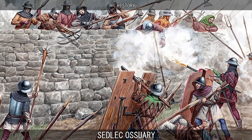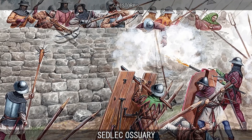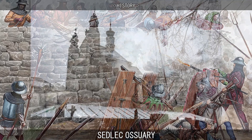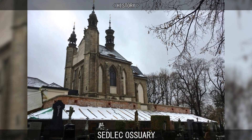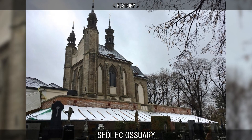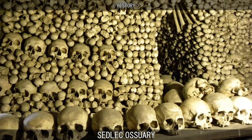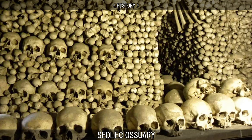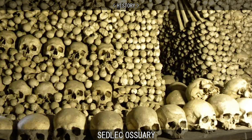During the Black Death and after the Hussite Wars in the early 15th century, many thousands were buried in the Abbey Cemetery, so it had to be greatly enlarged. A Gothic church was built in the centre of the cemetery, and its basement was used as an ossuary for the mass graves unearthed during construction. After 1511, the task of stacking the exhumed bones was given to an unknown blind monk.